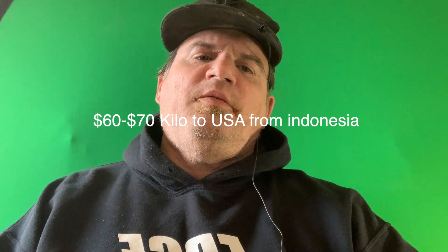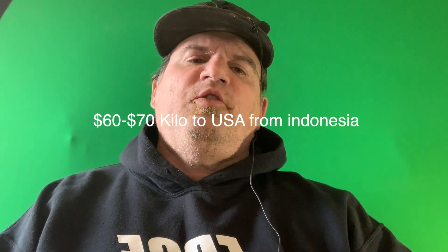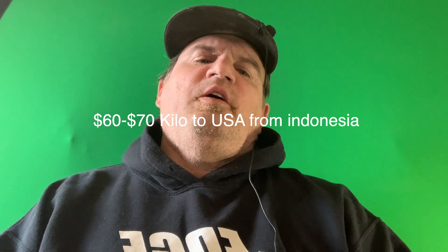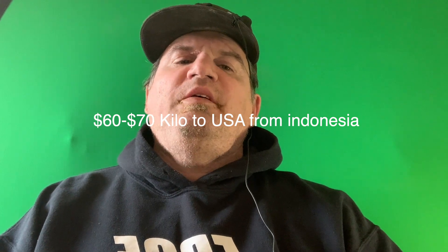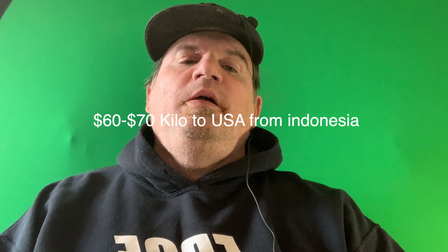Hey everybody, welcome back to my channel. This is Chris Irving from Knoxville, Tennessee and this is Kratom Kingdom. Today I wanted to talk to you about something pretty cool — I met this guy on Facebook, go figure.